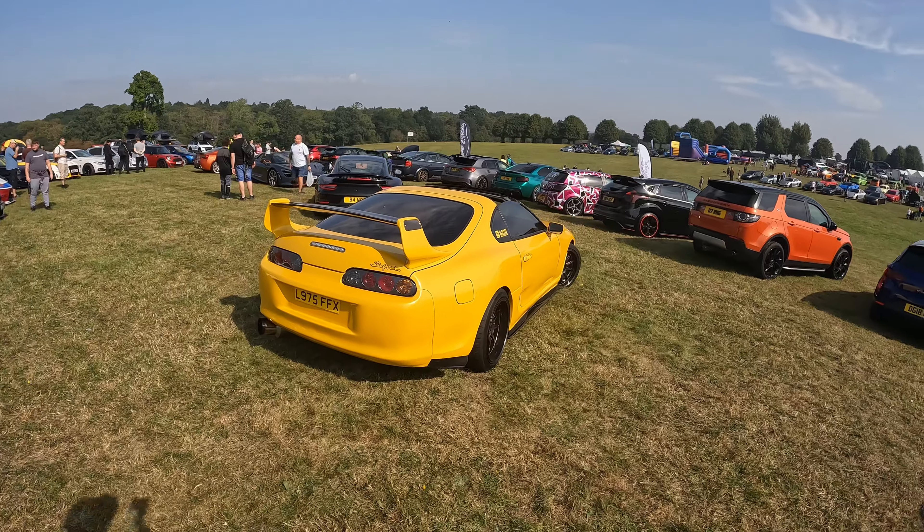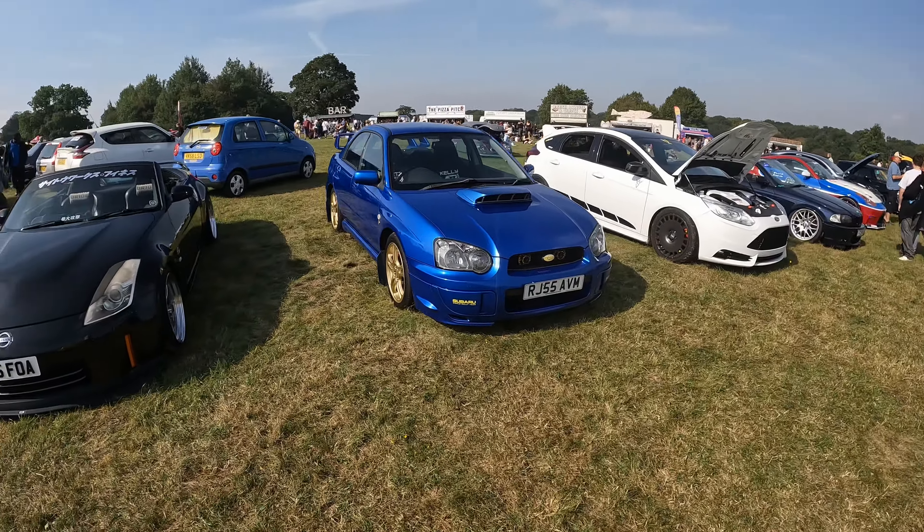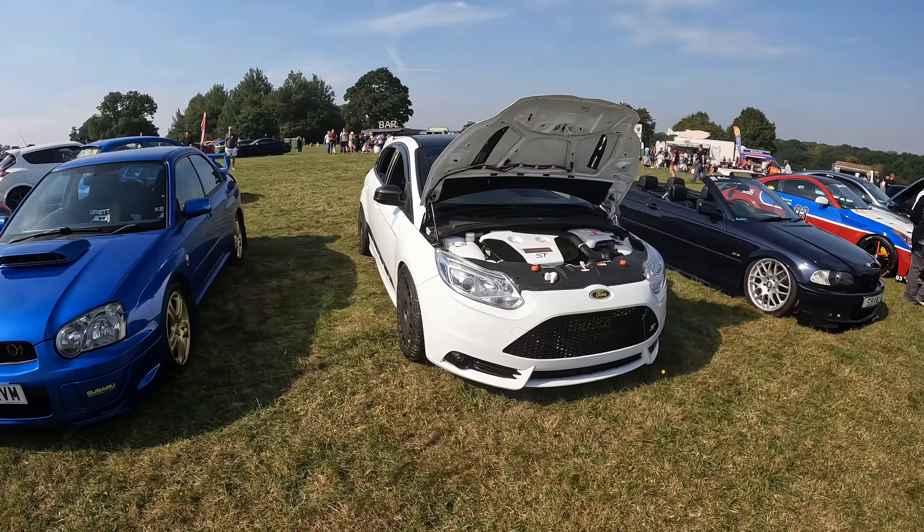Lots of Mark Lones over there. Nissan Supra. Nice Subaru, very clean. One of the Marshalls owns this ST Fiesta.